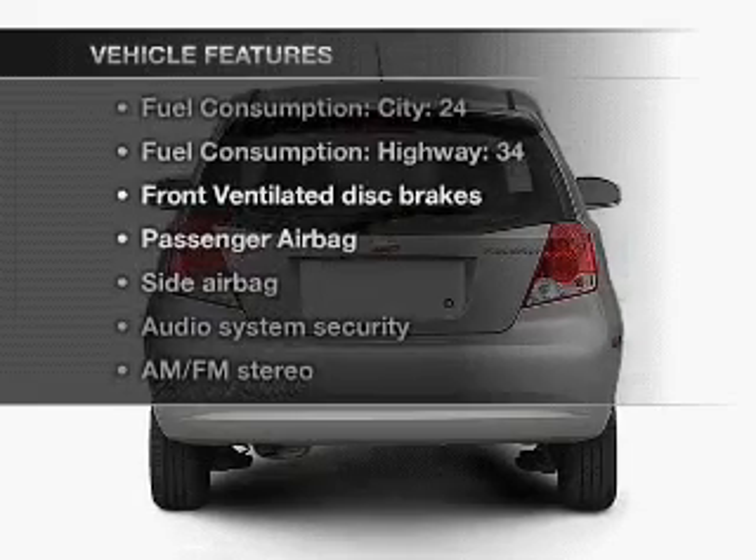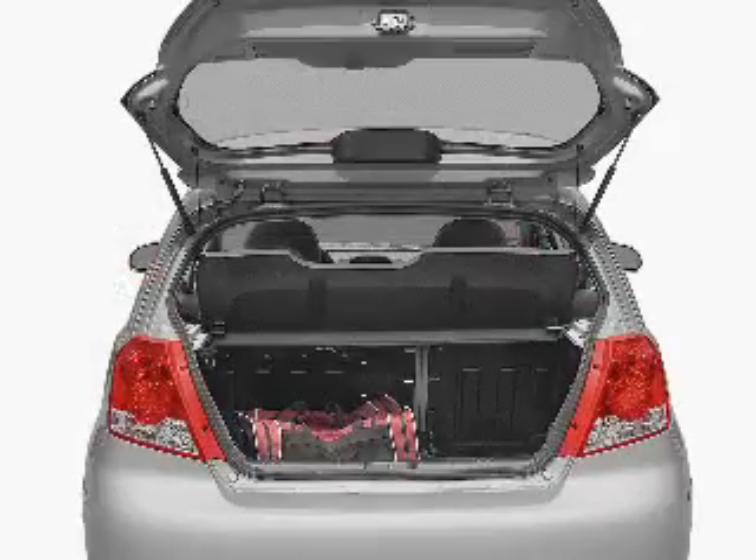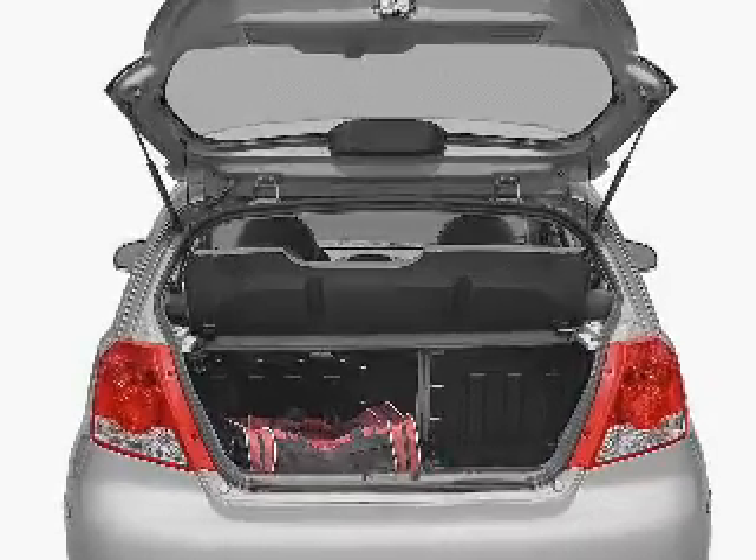Enjoy these notable features that are included in this vehicle: power steering, an AM-FM stereo, and an adjustable tilt steering wheel.